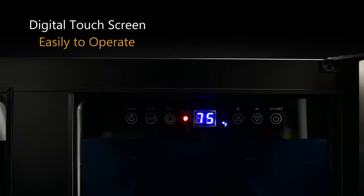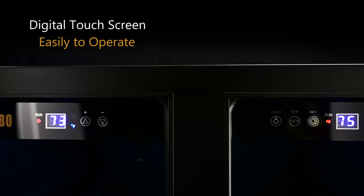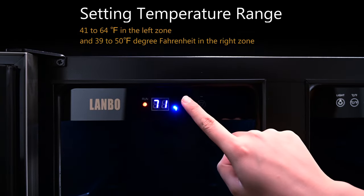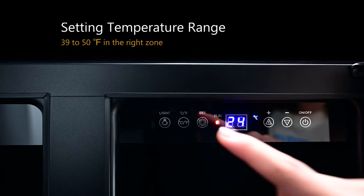Customize and monitor the temperature of each zone using the touch control panels and digital displays. The setting temperature range is 41 to 64 degrees Fahrenheit in the left zone and 39 to 50 degrees Fahrenheit in the right zone.